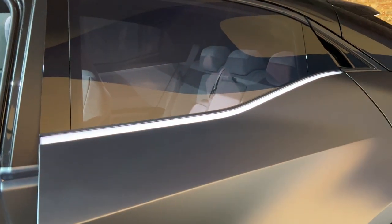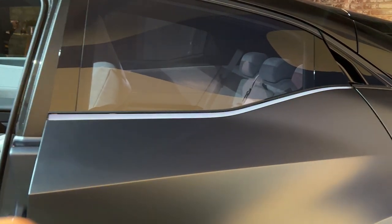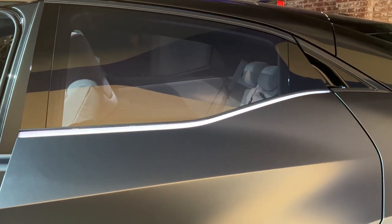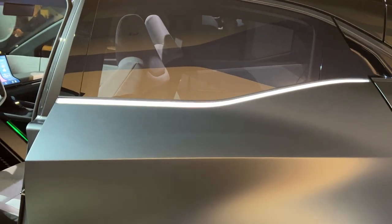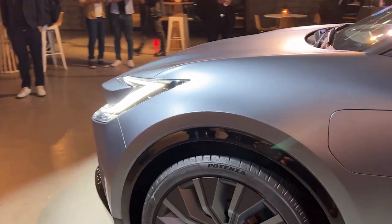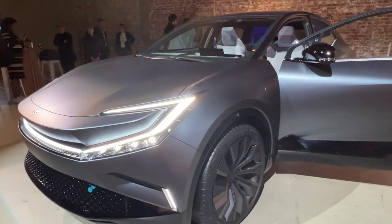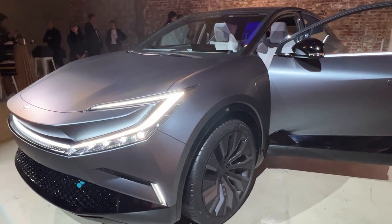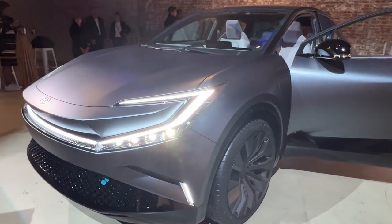Something else I want to point out as the lights are just starting to light up — there is a lighting signature along the side of the door, and when the doors are closed, it forms a nice seamless line that looks really interesting and adds some visual elements to the exterior that we haven't seen before. Again, that is something I don't know is going to make it into the production vehicle. I think the exterior will look very similar, but the interior is going to be pretty different.